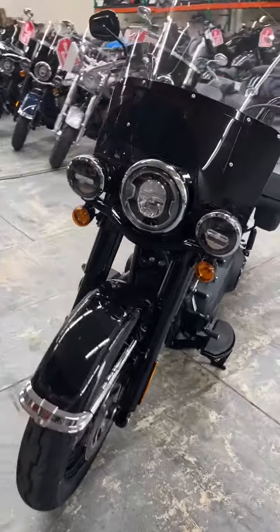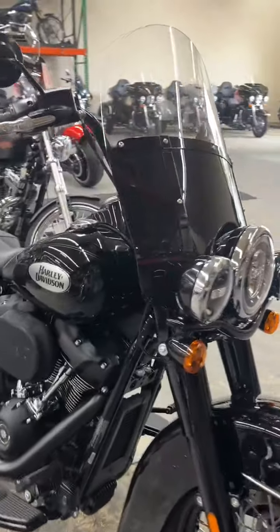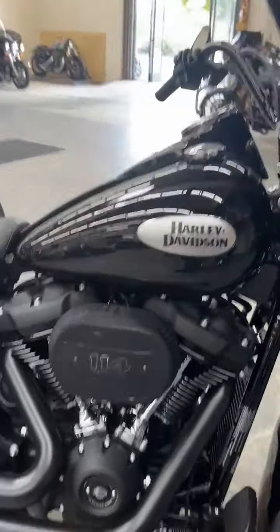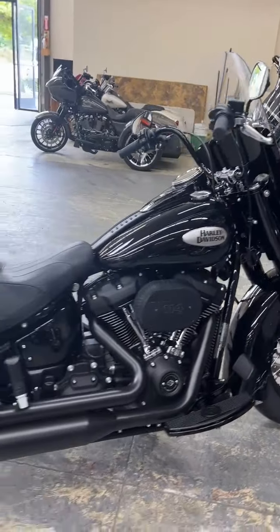Welcome back. This is Ernan over at Biggs Harley-Davidson. Here's a 2023 Heritage Vivid Black with black finish. 114 Milwaukee 8. Antilock brakes. Super clean.